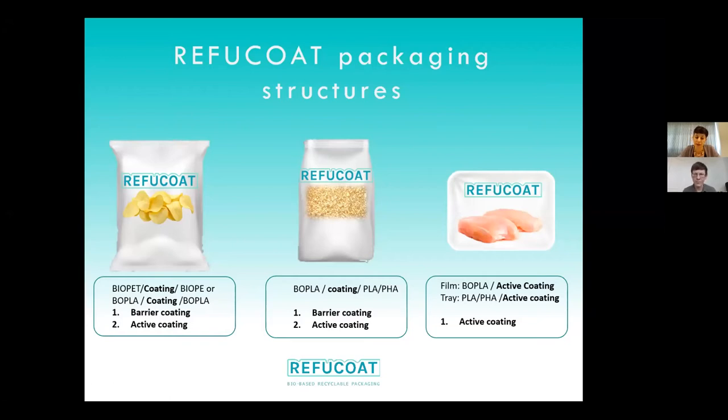This strategy has also been applied for the breadcrumbs and the chicken. For the chicken, it is a little different because the shelf life of this product is 12 days. That means barrier properties are less critical, but the microbiological aspect is more important. So here, the only viable alternative was to use the active coating.